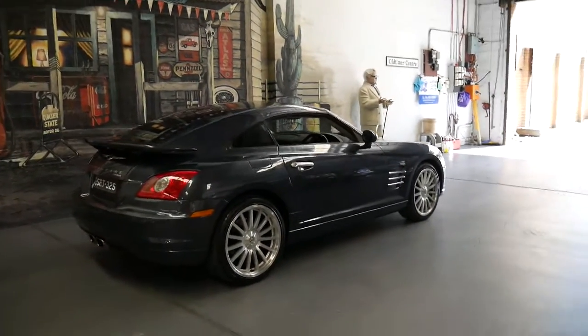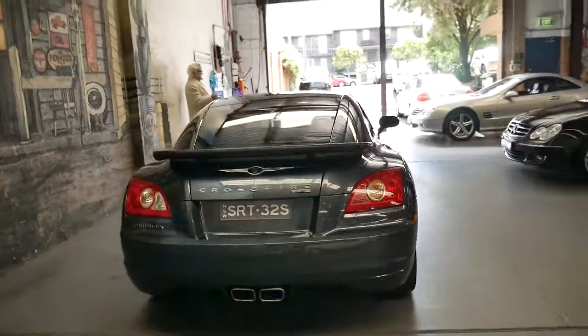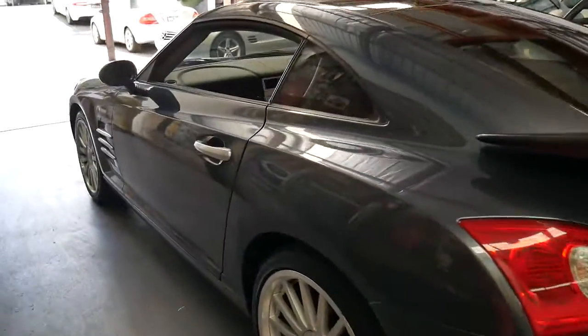If you've been looking around for a Crossfire, this is a car you should definitely come in and have a look at. I think it'd have to be one of the best value performance cars on the market from 2008, and it looks absolutely fantastic.